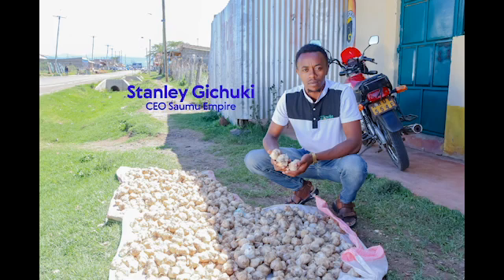Germination is now uniform, and maturity time has been reduced by about two weeks. Garlic can now mature around the same time — not one batch maturing this week and others after another week or two. Maturity is now uniform.